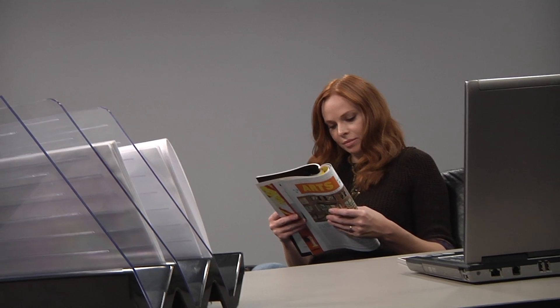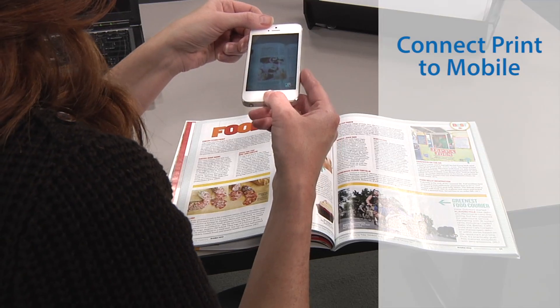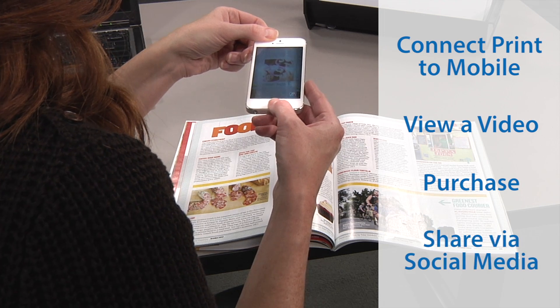New technologies are also engaging and adaptable, and better yet can be used to make print interactive. Interactive print extends the reader's experience by connecting printed content to mobile, to view a video, instantly purchase or share through social media.